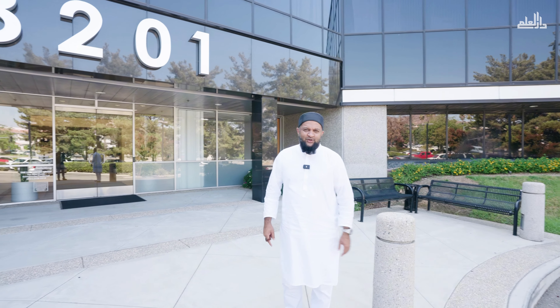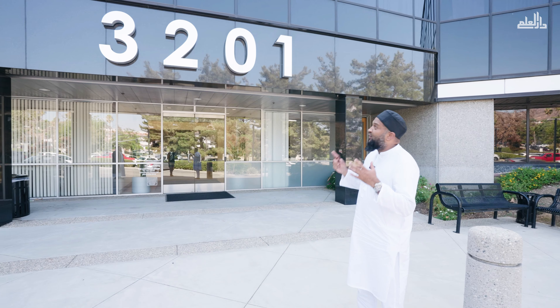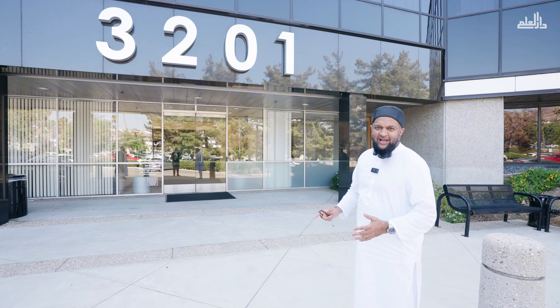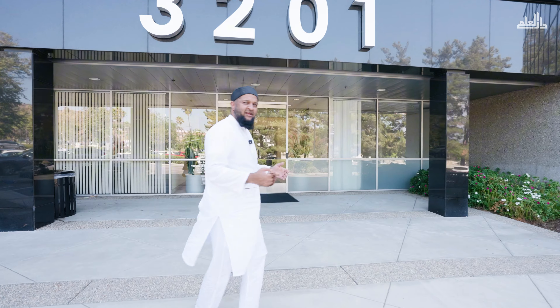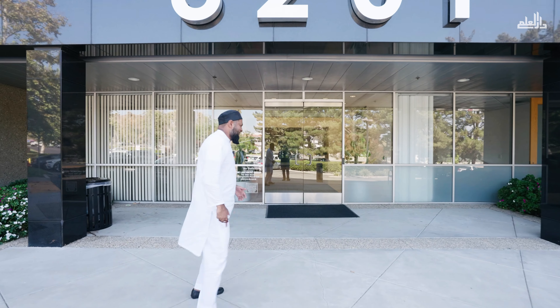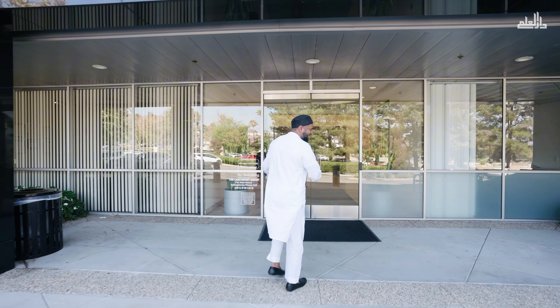As-salamu alaykum. Right now we're located at the front entrance of the 3201 Temple Avenue building, the future home of IOK Waqf and IOK Chess. This is the main entrance here, and this is where all the tenants that are occupying this space are going to be entering from.